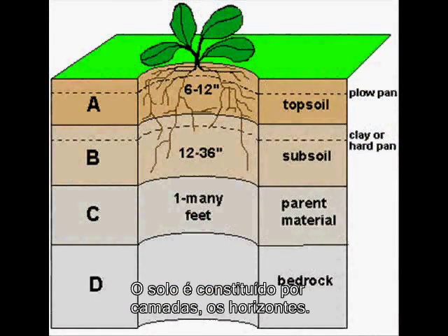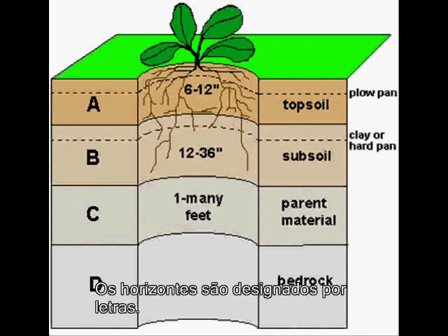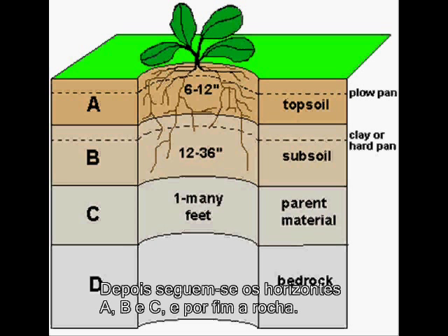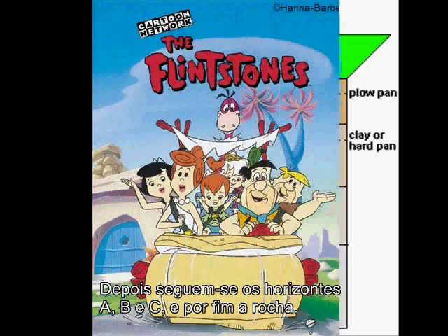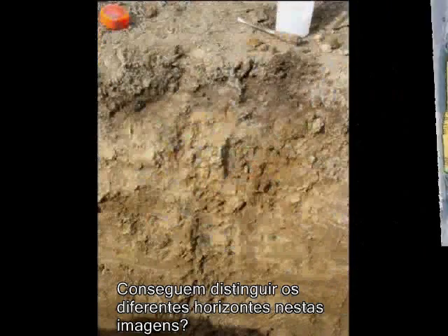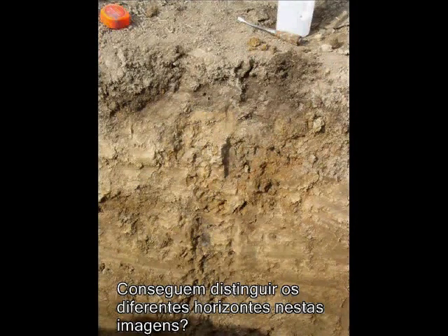Soil is made of layers. There's a topsoil, a subsoil, a layer of parent material, and bedrock. Hey, that's the name of the place where the Flintstones lived! Can you see the different layers of soil in these pictures?